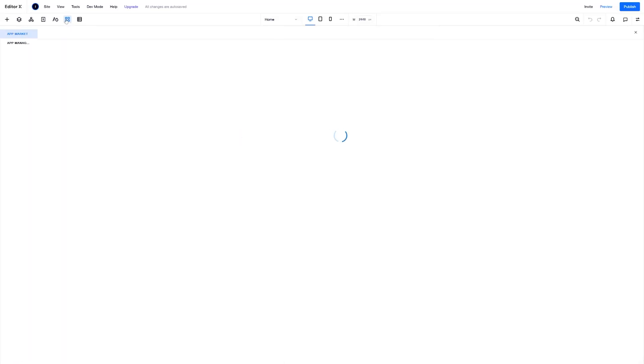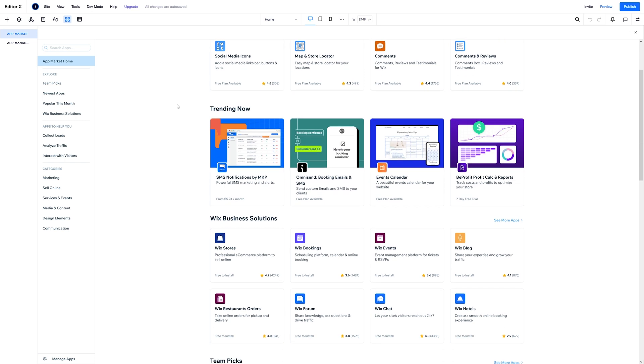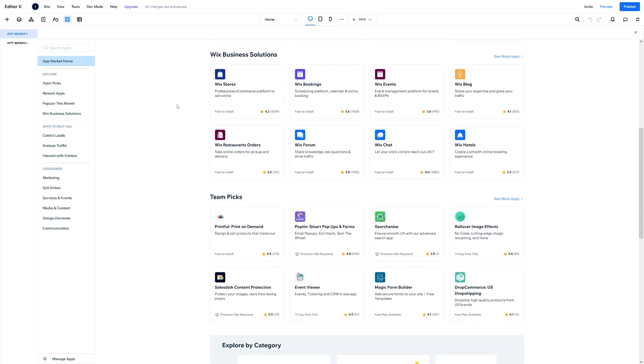In your EditorX site, just click on the App Market to start exploring some of the apps that you can build into your site. Let's start with Wix Bookings. Wix Bookings is a scheduling, calendar, and online booking platform. Think Calendly, You Can Book Me, Acuity Scheduling — you get the point.